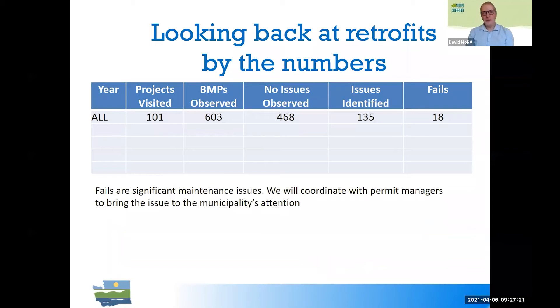To capture the big picture: by and large, when we look at all site visit observations, five out of six times — out of 600 BMPs observed, about 450 to 500 — no maintenance issues were observed. Of those 600 BMPs observed, 135 times issues were observed, and 18 times we considered the maintenance issue significant enough to raise to municipalities through our permit managers. They've been very receptive to knowing when their BMPs have issues.